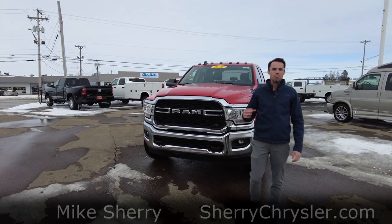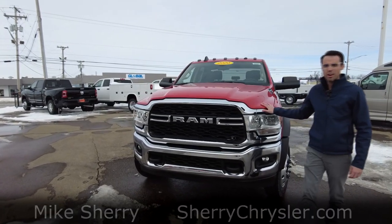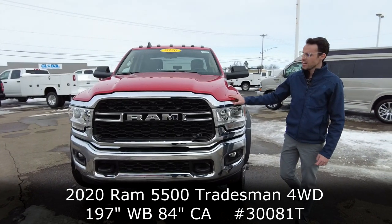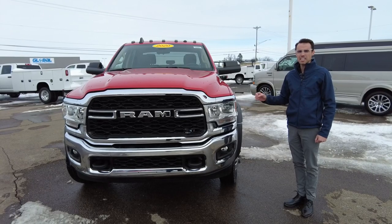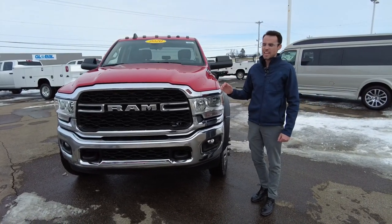Hey everyone, Mike Sherry here at Paul Sherry Ram, showing off the all-new 2020 Ram 5500 cab and chassis pickup truck. This Ram is equipped with a 6.7 liter Cummins diesel engine, making it the most capable 5500 in its class.